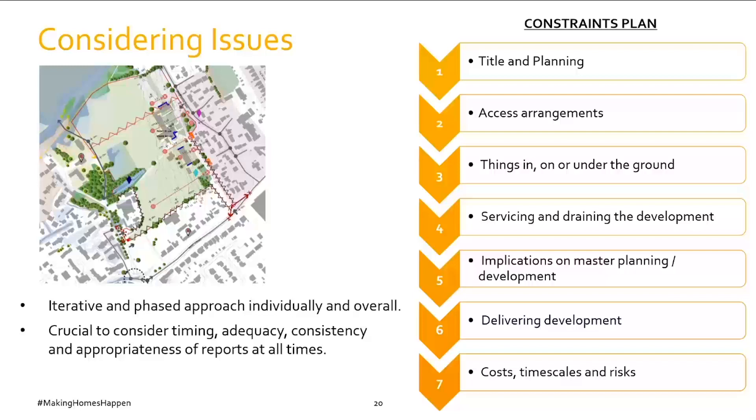Then consider the implications of all those issues on the development — cost, timescales and risks. Far too many times brownfield sites have a masterplan developed first which then becomes totally rigid. A capacity-proving plan is required to consider the quantum of development that will fit on the site. An inflexible masterplan can lead to very costly solutions and sites becoming unviable quickly. A robust constraints plan showing the implications of all issues on development is crucial — often not done but easy to produce and a very powerful tool.